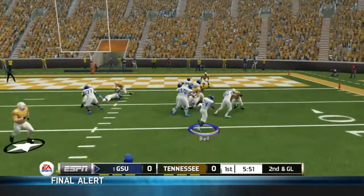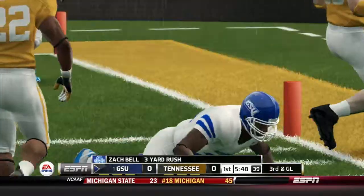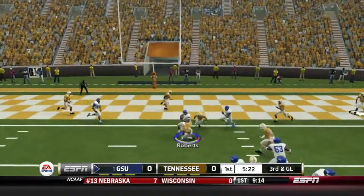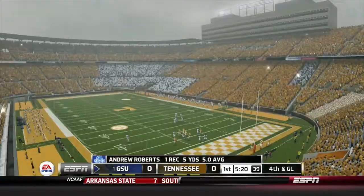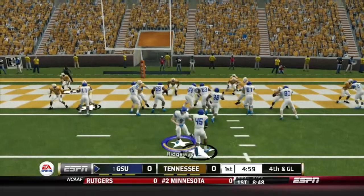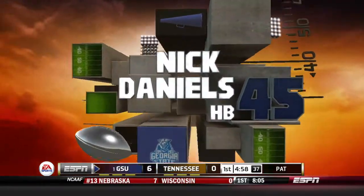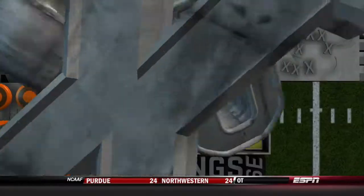2nd and goal now. They go ground with Zach Bell trying to get outside. He's wrapped up after a short gain of 3, bringing up 3rd and goal. Panthers go to the air out of the shotgun. Roberts with the catch, down to the 1. On 4th down, Georgia State's offense stays out there. I-formation, they hand it off to Daniels up the middle — untouched into the end zone for the touchdown. Georgia State scores first, up 7-0.